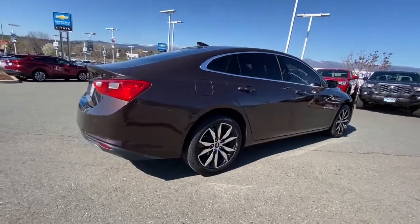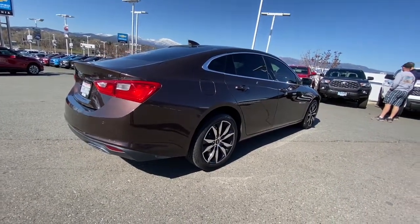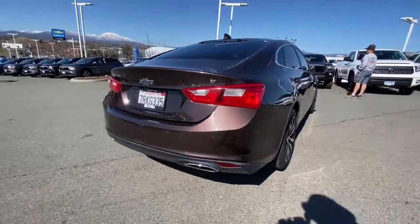Bring your love of driving along on the family road trip. The Malibu is the safe, luxurious, mid-sized car that satisfies your desire for driving pleasure.